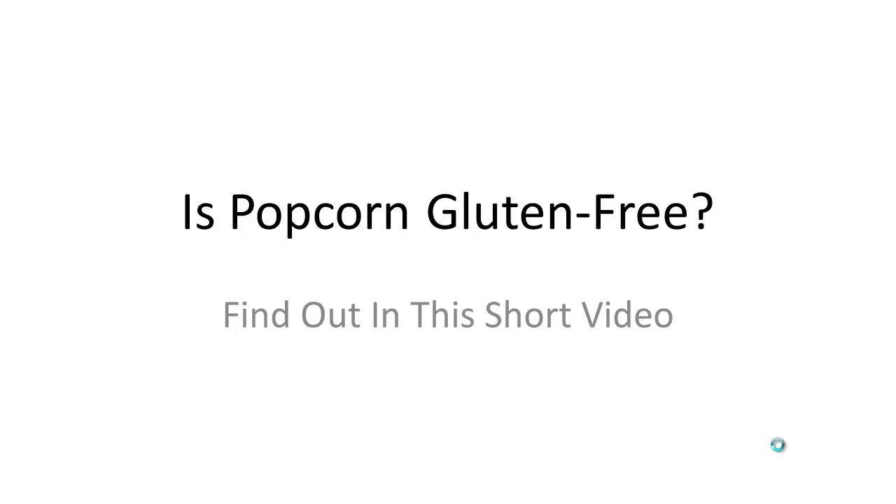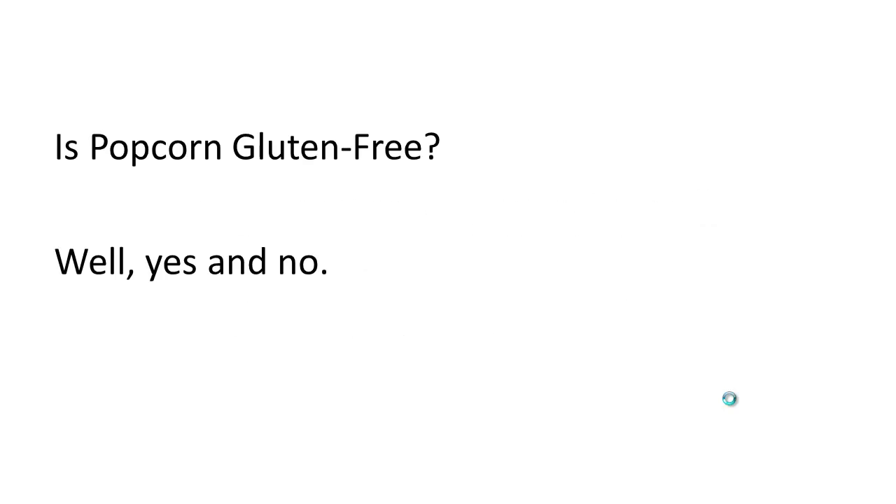Is popcorn gluten free? Let's find out in this short video. Popcorn is gluten free, but there are certain situations where it may not be. Let's talk about those.